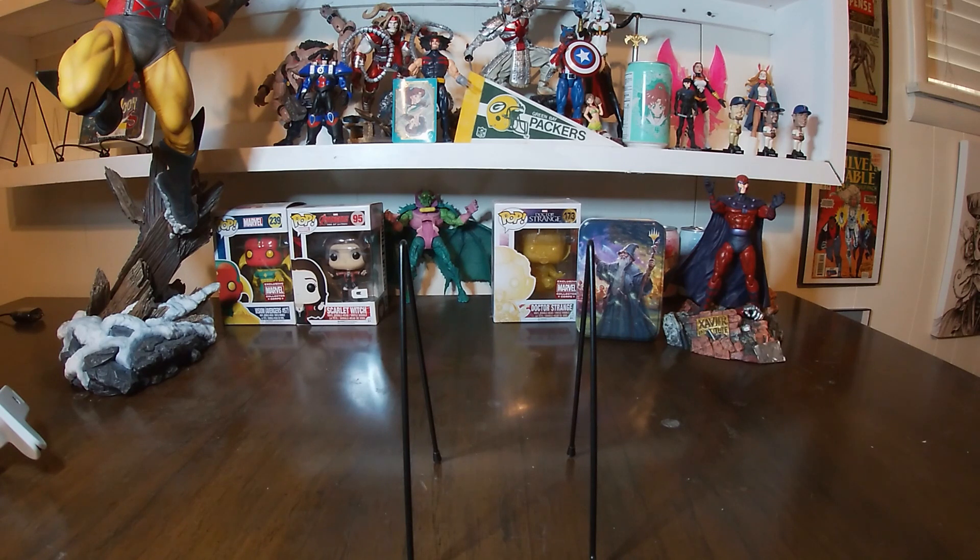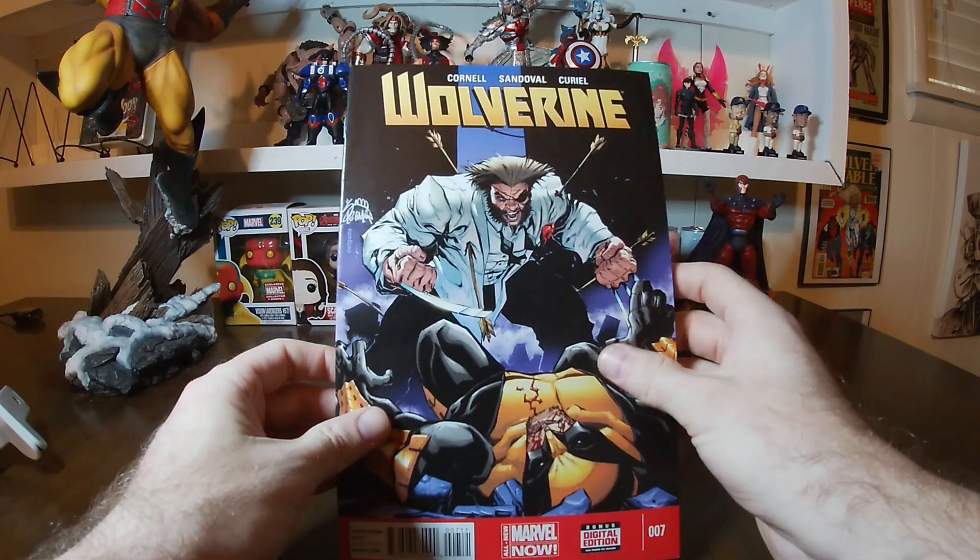This is part of my quest to collect all of the mainline Wolverine volumes. If you don't remember, this is the run that came out of the 2014-2015 era — it was the All-New Marvel Now. This was the run by Cornell, Sandoval, and Curiel, and we are going to start off here with number seven.